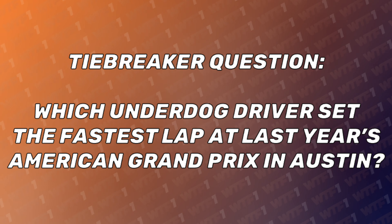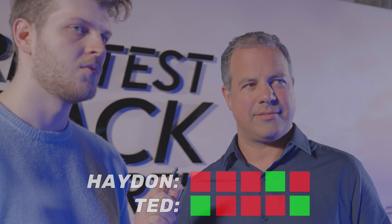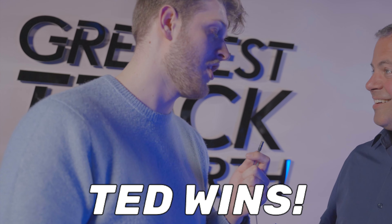Which underdog driver set the fastest lap at last year's American Grand Prix in Austin? Yuki Tsunoda. Wow. It was. Very, very good. But I've been absolutely ruined today.